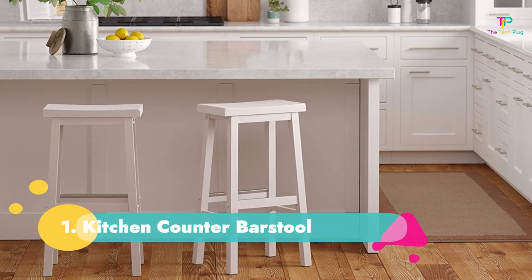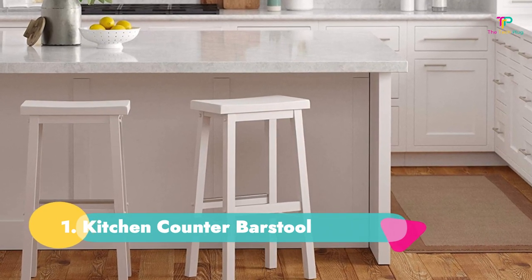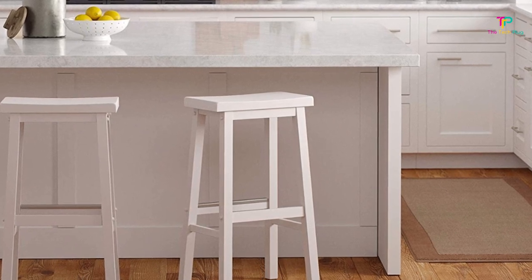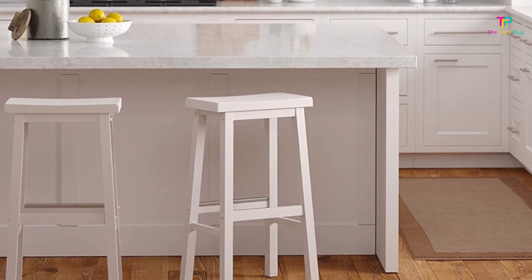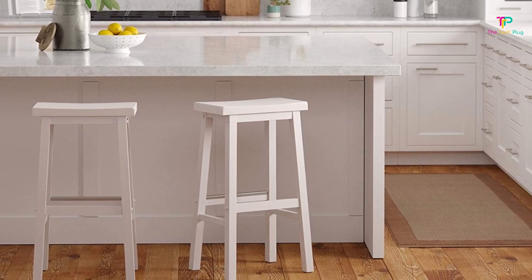Number 1: Amazon Basics Solid Wood Saddle Seat Kitchen Counter Bar Stool. You can't go wrong with the Amazon Basics Wooden Saddle Seats for your kitchen counter. They're available in white, brown, and black. Plus, you can't beat the price tag for a set of two.